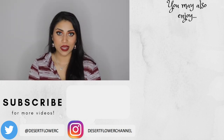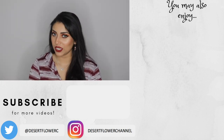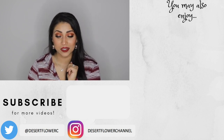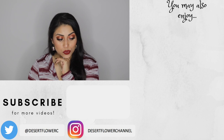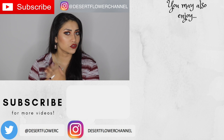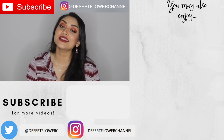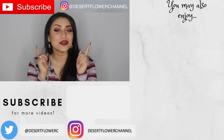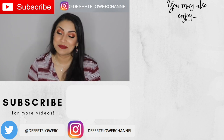That concludes my very merry Christmas haul! My husband and I are planning on going shopping soon, so keep your eyes peeled for extra goodies here on my channel or on Instagram. Make sure you're following me there, subscribe if you haven't already, give this video a thumbs up, and I will see you guys in my next video. Merry Christmas!